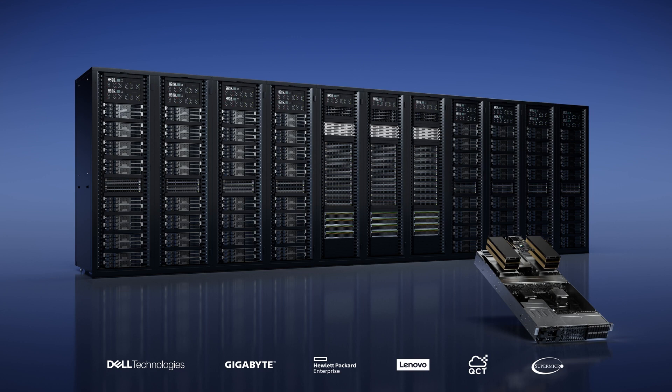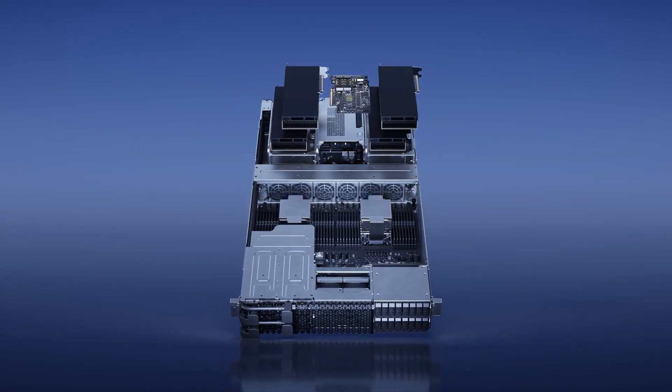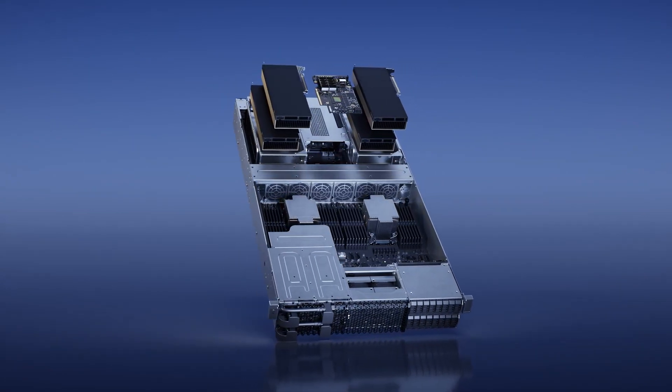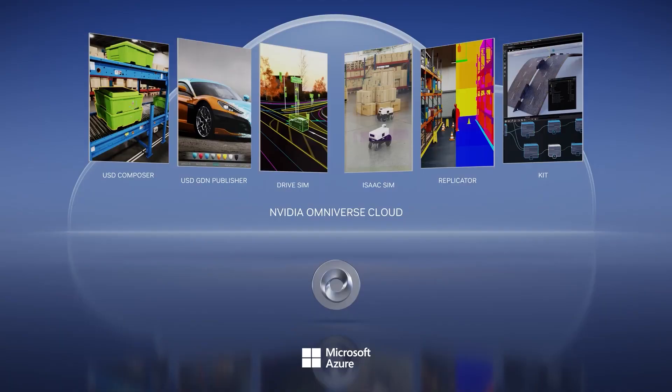Second, new NVIDIA OVX servers optimized for Omniverse. OVX consists of L40 ADA RTX server GPUs and our new Bluefield 3. OVX servers will be available from Dell, HPE, Quanta, Gigabyte, Lenovo, and Supermicro. Today we announce the NVIDIA Omniverse Cloud, a fully managed cloud service. We're partnering with Microsoft to bring Omniverse Cloud to the world's industries, hosting it in Azure.